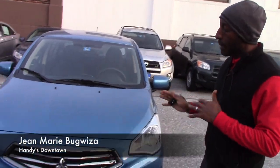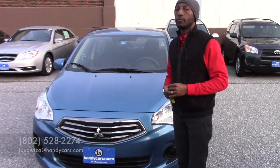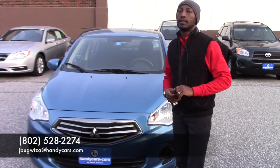I will be happy to provide more information. If there's anything I can do to help, feel free to give me a call. My phone is 802-528-2274. Thanks, have a nice day.